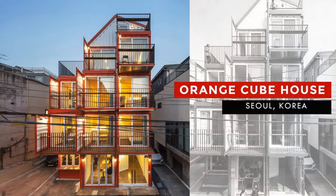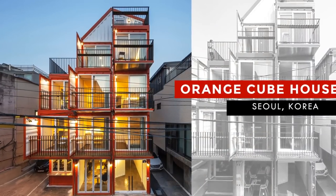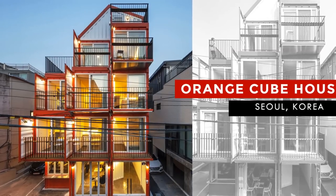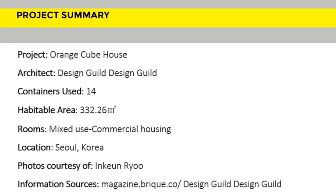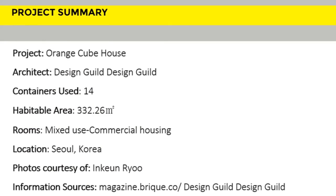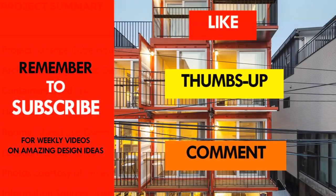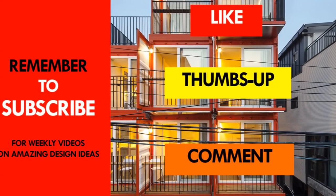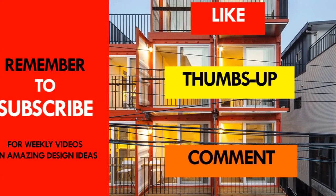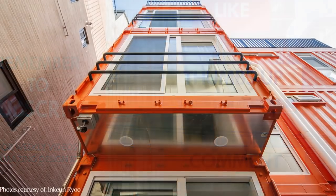We love everything about this amazing shipping container mixed-use building. Which part of this building appeals to you the most? Kindly give us your opinion by posting in the comment section below. If you like this video, give it a thumbs up and feel free to share it. Remember to subscribe and see you in the next video.